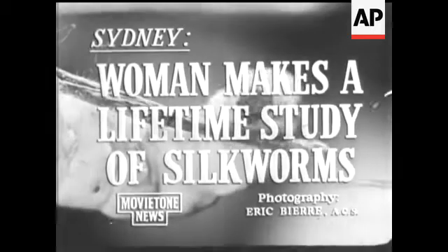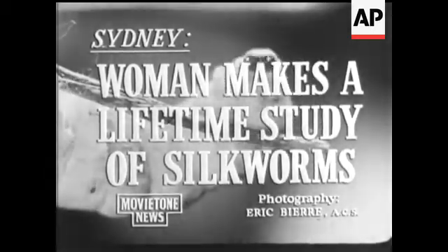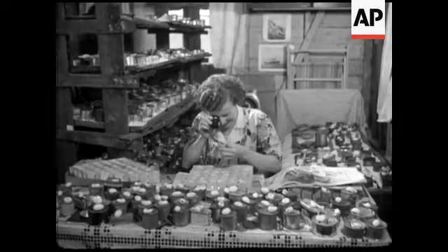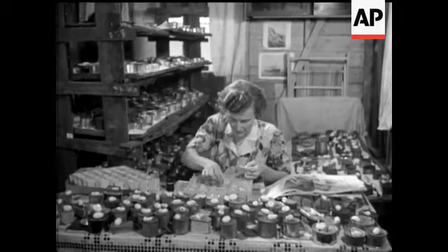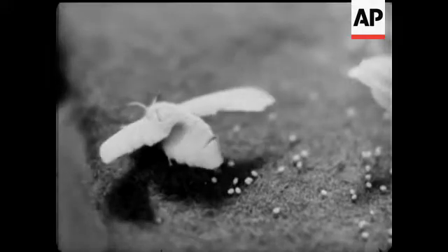Patience. Meet a sericultist — silkworm raiser to you. Miss Olive Aslett of Sydney has been experimenting for over 20 years with the little creatures that once provided silk for dresses and stockings, but now labor mainly for parachutes.